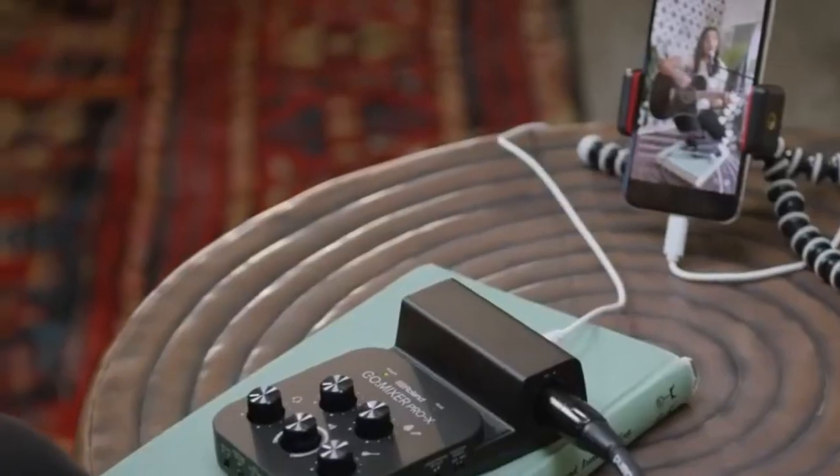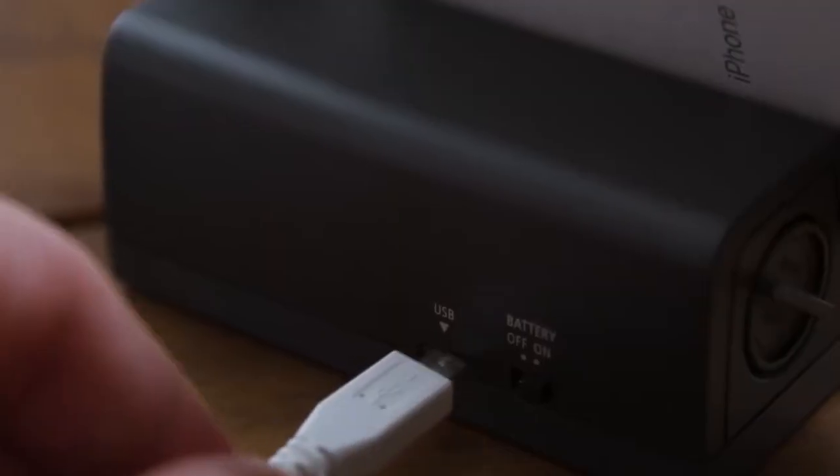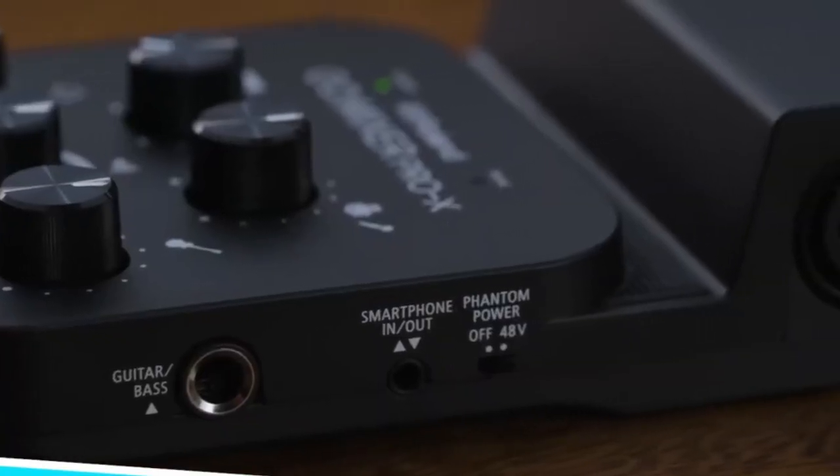Enhance your phone or tablet podcasts, music, and videos with the Roland Go Mixer Pro X Audio Mixer. This creative gadget allows you to connect and mix up to 7 different audio input sources with studio quality precision.